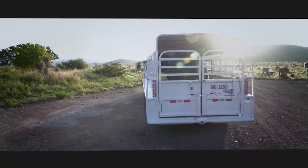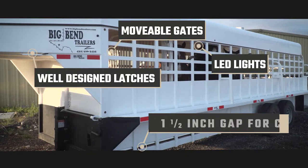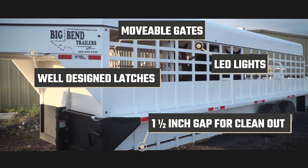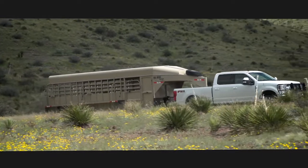Big Ben trailers are packed with features: well-designed latches, movable gates, LED lights, and an inch and a half gap around the edges for easy cleanup. Year after year, they keep building Big Ben trailers better.